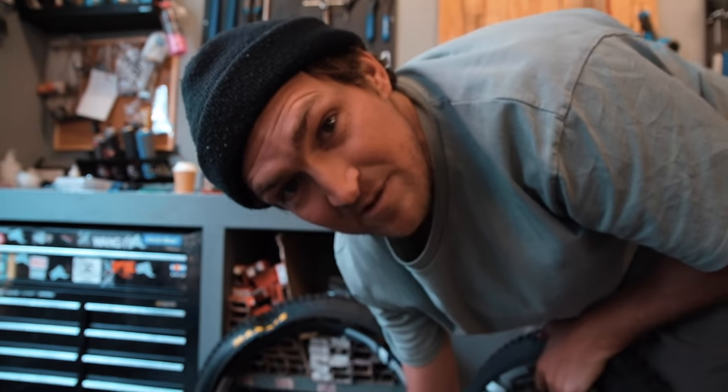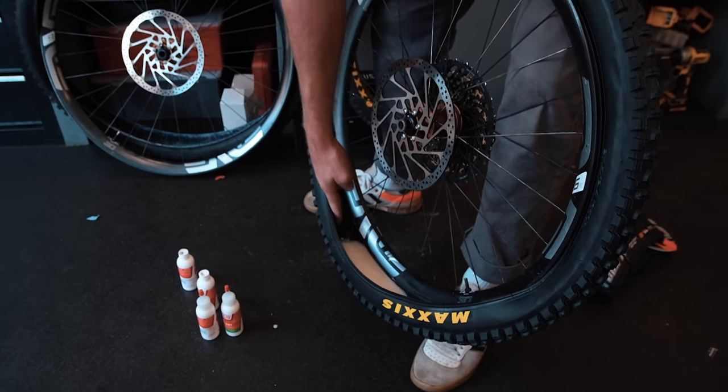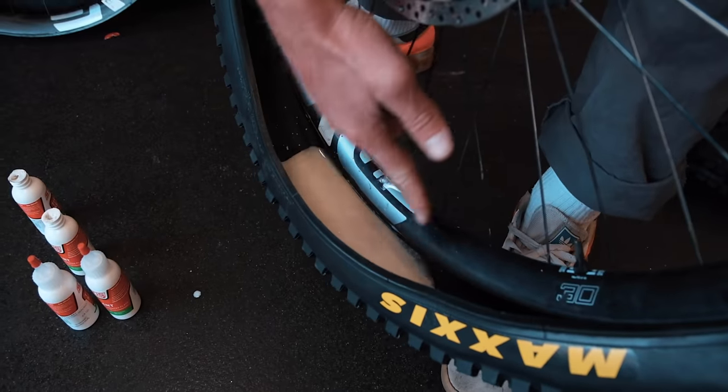Bit of advice for you on sealant in tyres: a good rule of thumb is when you put the sealant in, cover four spokes — so it's four spokes worth of sealant. A little rule of thumb.